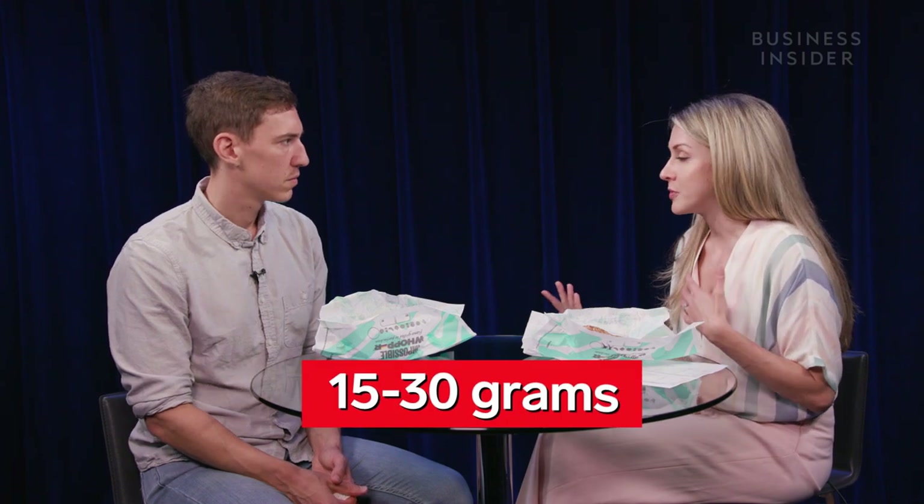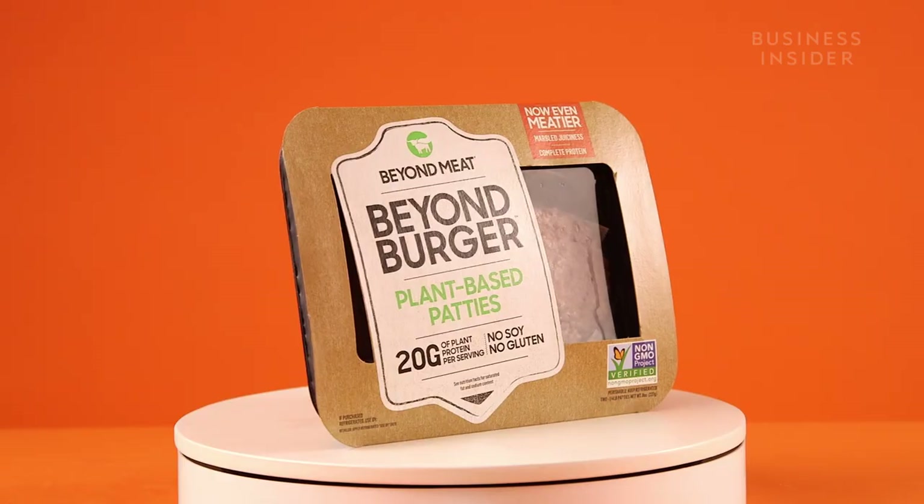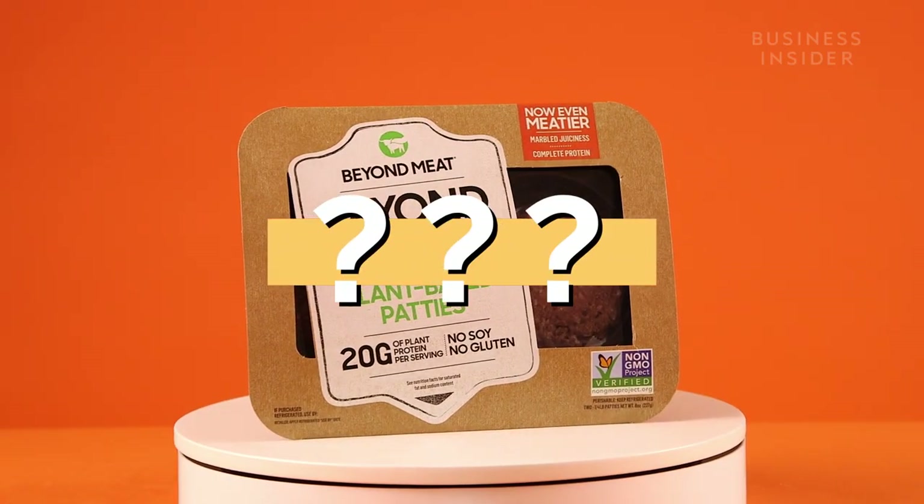Today we're gonna talk about veggie burgers, so I thought it was appropriate that we would get one of the new Impossible Burgers from Burger King. I don't regularly eat Burger King — or at least I don't want anyone to know that. After I was scolded for making a dietitian eat fast food, we got into it. From a health point of view, what should you consider? If it's gonna be the source of protein, you definitely want to look at the protein content. She said to shoot for 15 to 30 grams of protein per veggie burger. So how did our burgers measure up? Let's take a look.